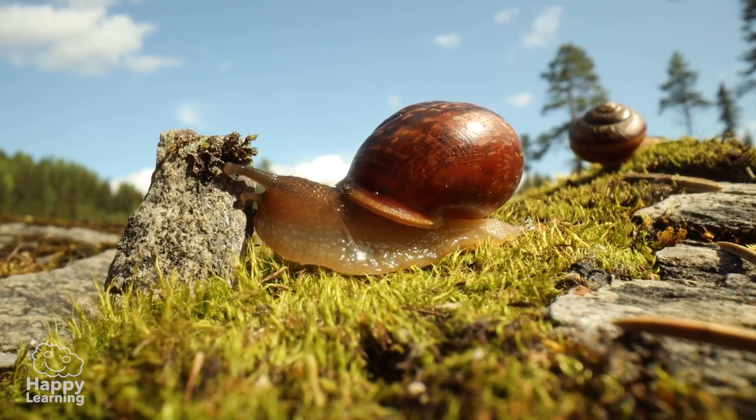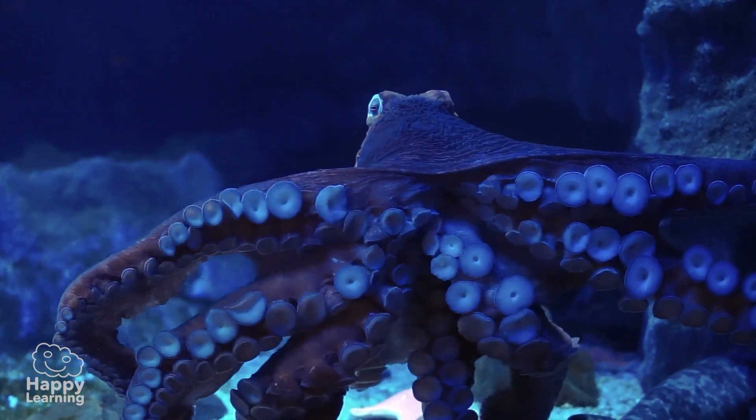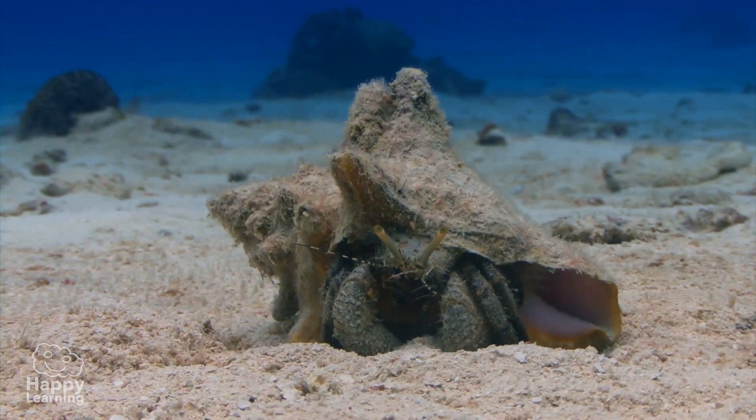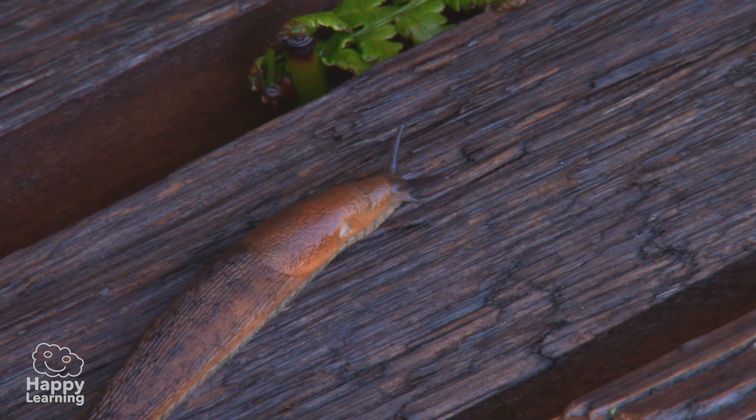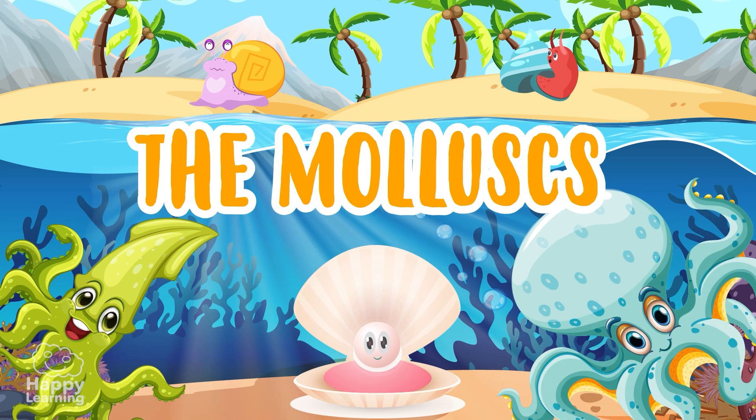Hello friends and welcome to a new happy learning video. Today we're going to learn about a very soft invertebrate animal: the mollusks.